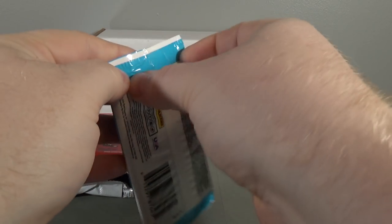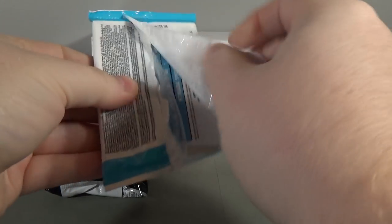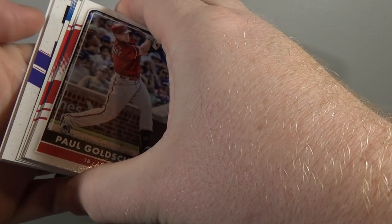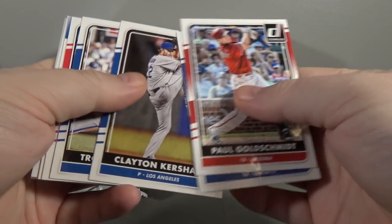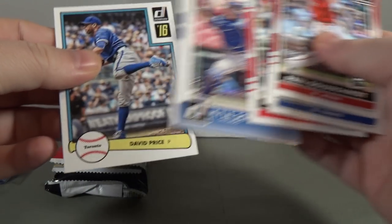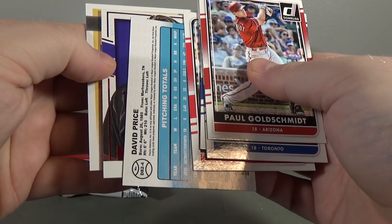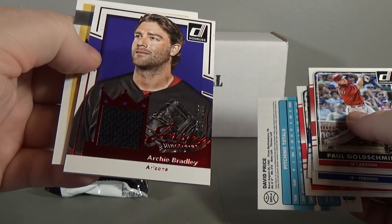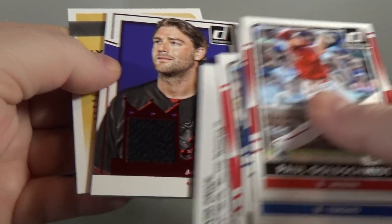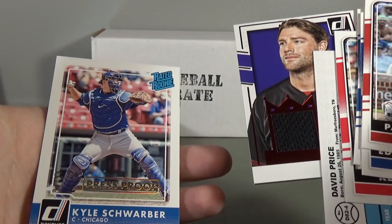Pack number three - 2016 Panini Donruss. I suck at opening Panini packs, I really do. There's a hit here. Paul Goldschmidt, Edwin Encarnacion, Clayton Kershaw, Troy Tulowitzki, Ken Griffey Jr., Kyle Schwarber press proof 97 out of 99, David Price. And there's a hit - Archie Bradley, number 16 out of 199 relic. It's been a long time since I've seen a black swatch. Archie Bradley relic out of 199. And Kyle Schwarber out of 99 - that's cool.